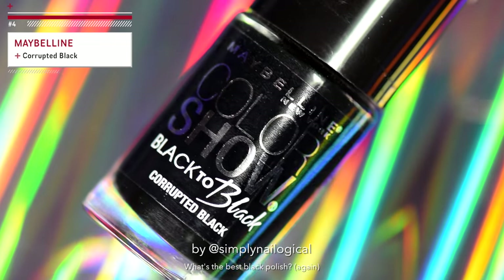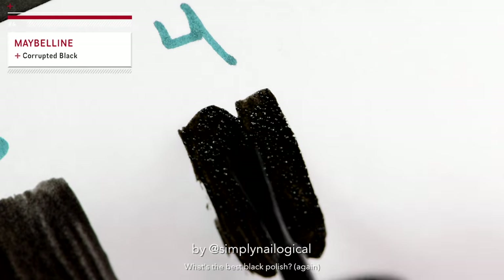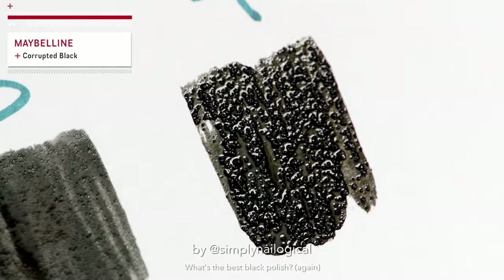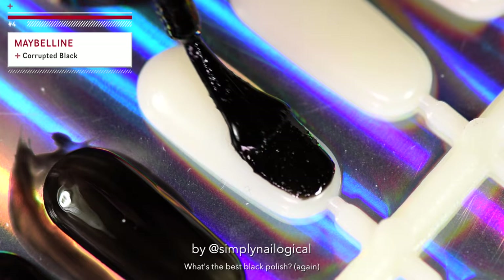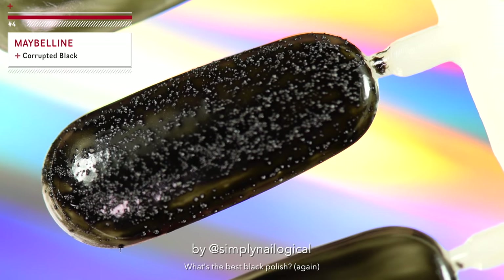Maybelline Corrupted Black — I like the sounds of this already. Why is it having an allergic reaction? I did not know this was supposed to be a textured polish, but I guess it's a textured polish. Interesting — it's like rabies foaming at the mouth, but black.